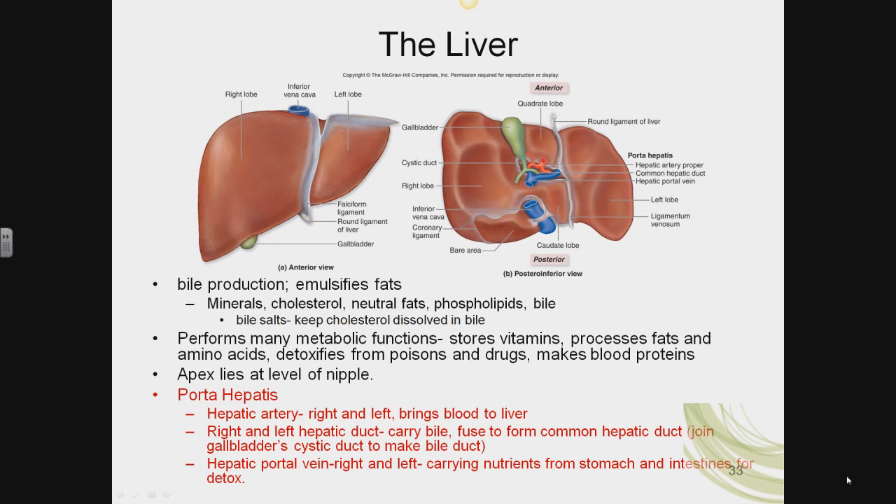Our focus for the liver as an accessory digestive organ will be its role in bile production. Bile is not a chemical enzyme. Bile does not digest anything. It merely emulsifies fats. When you ingest fat, this large fat droplet needs to be chemically broken down by an enzyme called lipase. However, if you think of a large fat droplet, the lipase doesn't have a lot of surface area to get to the chemical bonds to hydrolyze them. So bile takes this large fat droplet and reduces it to many smaller fat droplets to increase the surface area for lipase to do its job.